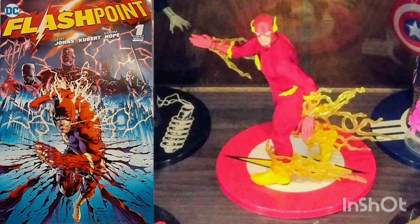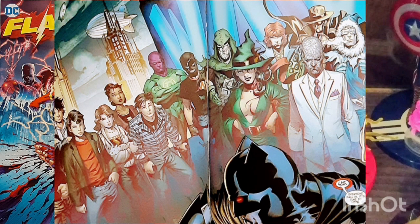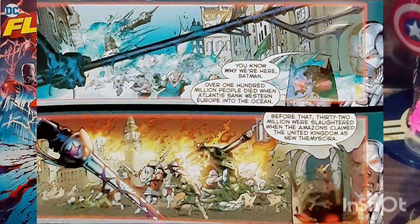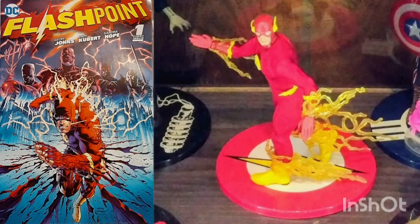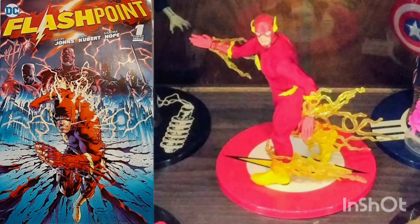Elsewhere, Cyborg has called an assembly of the world's greatest superheroes to try dealing with a situation in Europe, where the Amazons are set to go to war with Atlantis' newly acquired continental territories. The assembled heroes drag their heels, but Cyborg finally gets a vote. Back in Central City, Barry begins quizzing his mother about how much the world has changed. Whatever happened, she has no notion of Superman or of the Flash, but she has heard of Batman and of Gotham City.